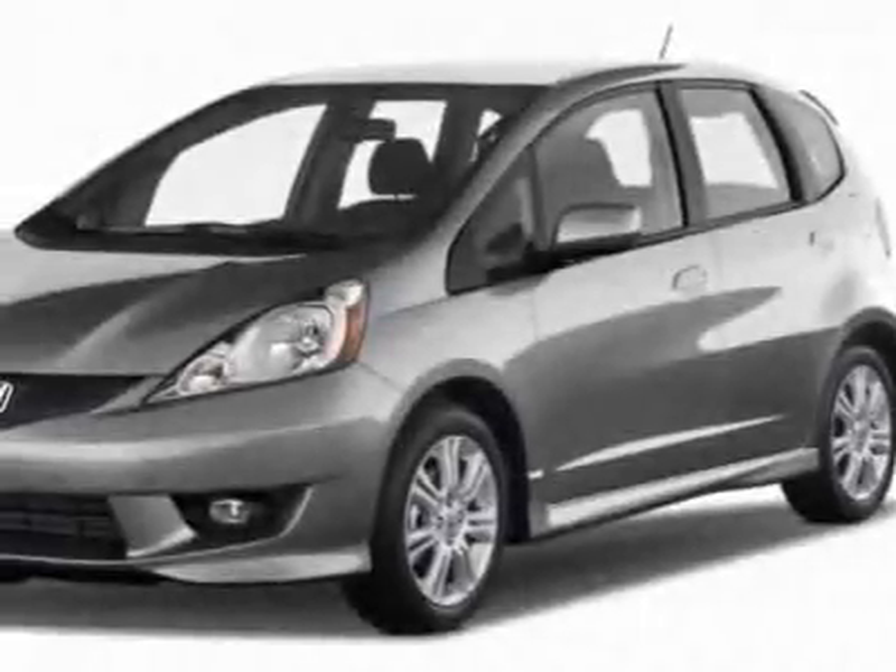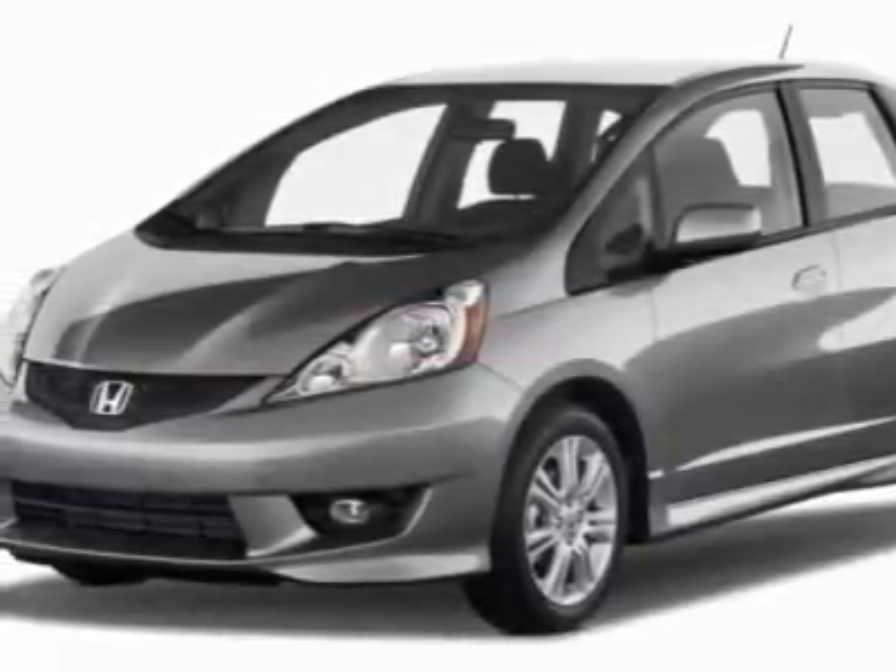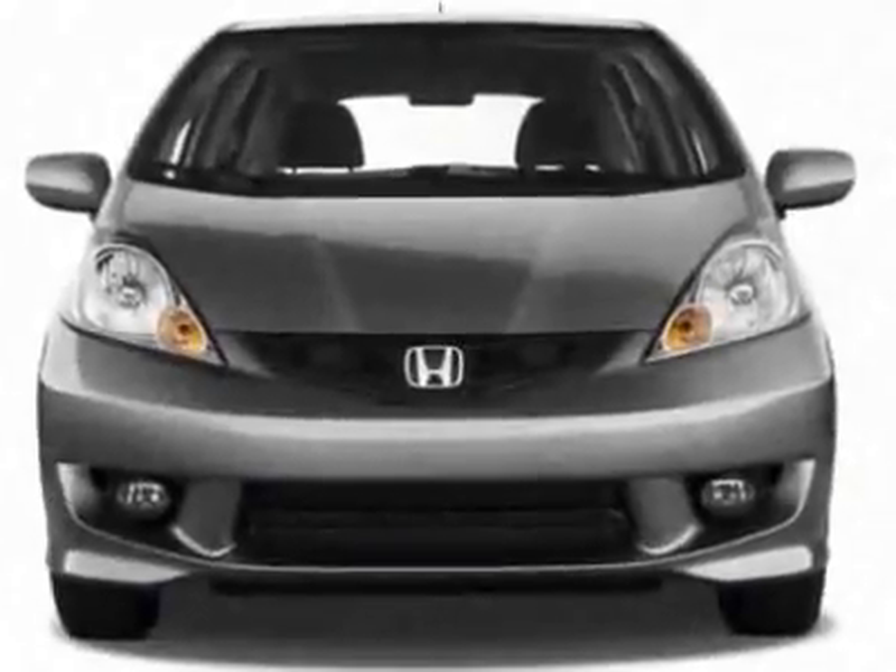Take a look at this new 2011 Honda Fit. For your protection, this vehicle has a full factory warranty.